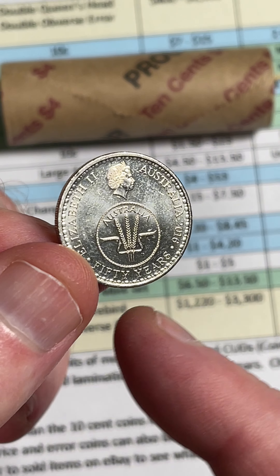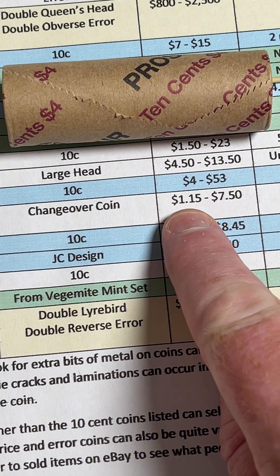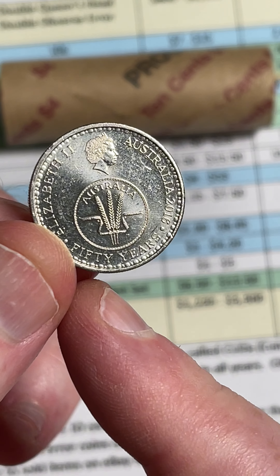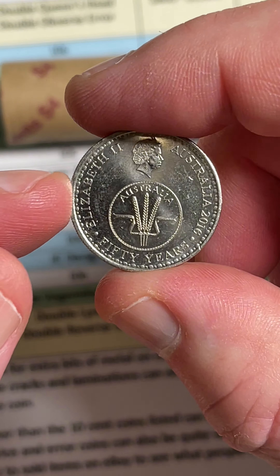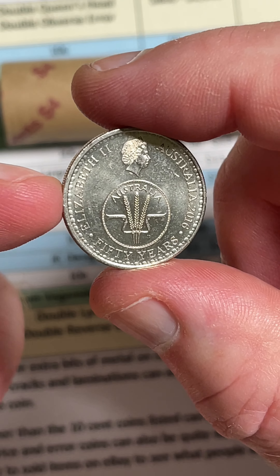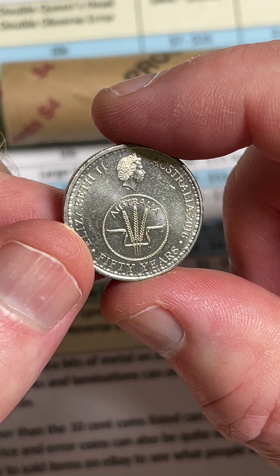Here is a 10-cent coin to keep your eye out for. It is a changeover 10-cent coin, and some prices on those are $1.15 to $7.50 on this particular coin. It commemorates 50 years since Australia changed from pre-decimal currency to decimal currency, which was in 1966. Australia went from pennies and halfpennies and pounds to cents and dollars, and this coin commemorates 50 years of that happening.